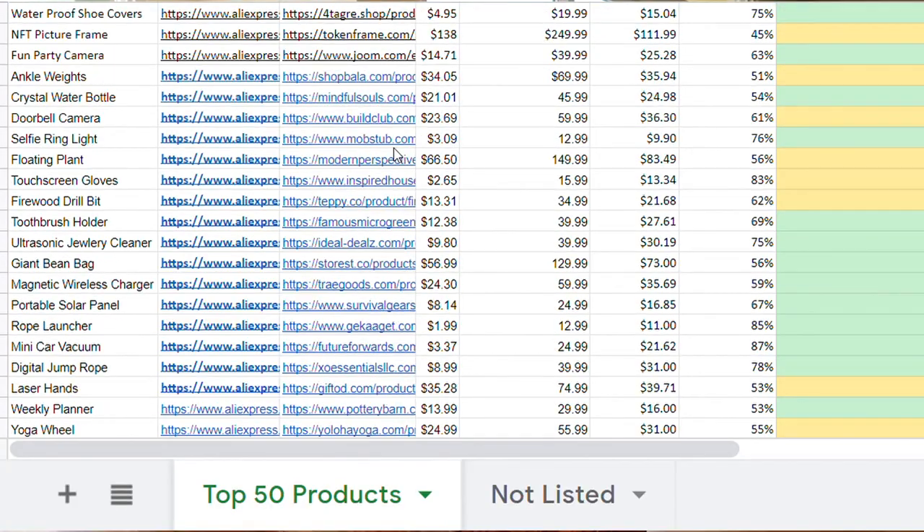If you want my top free 50 winning product list, make sure you're subscribed, leave a comment below, and then DM me on Instagram — I'll send you that top 50 product list. Feel free to DM me any questions on Instagram. I'm trying to get back to everyone. Other than that, I hope this video was helpful and you guys have a great rest of your day — I'll see you next time.